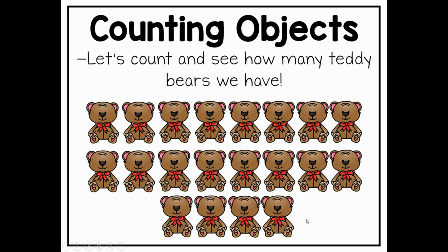Great work following those rules of counting. Boys and girls, you are now ready to move on to the choice board activity. Let's get started!